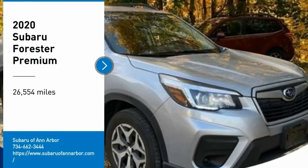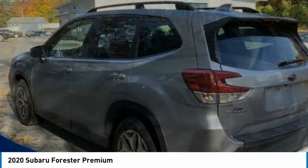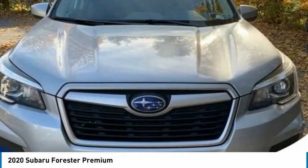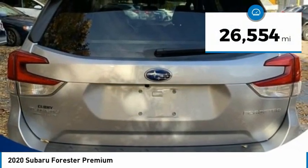Stop by and take a look at the 2020 Forester. The Subaru Forester is a sensible, practical and affordable vehicle. It has an impressive, comfortable ride and handles well. This vehicle has less than 30,000 miles.